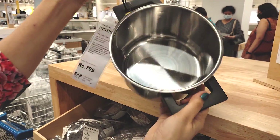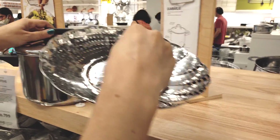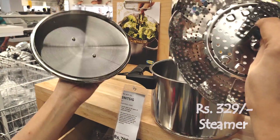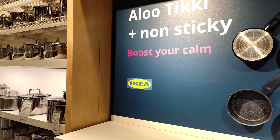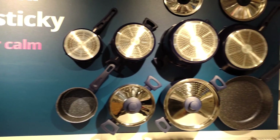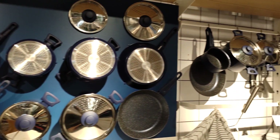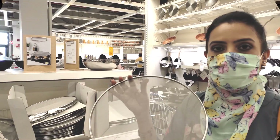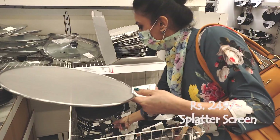There is another pot — it is $7.99 but it is stainless steel, so you can use it for any kind of cooking. You can also use a steamer inside it. IKEA has a wide variety of products — pots, pans, and more. If you compare the rates, they are a little higher than online or local markets, but not by much.